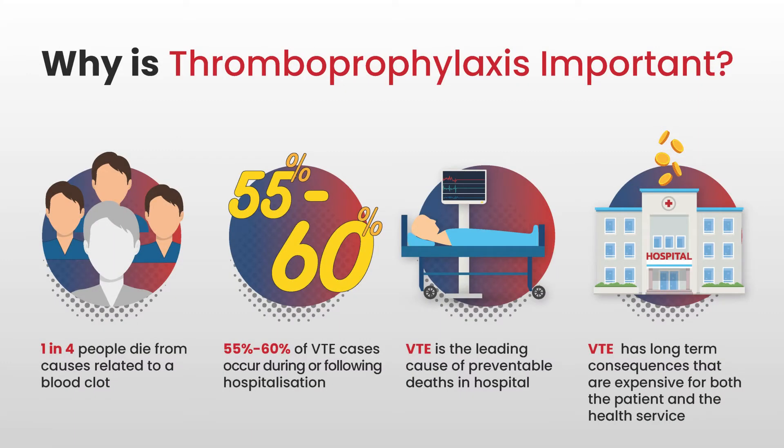So why are we concerned about HAT, hospital acquired thrombosis, and why is thromboprophylaxis — implementing strategies to prevent thrombosis — important? HAT is a common and potentially preventable problem, and about one in four people die from causes related to a blood clot. 55 to 60% of VTE cases occur during or following hospitalisation. It's also the leading cause of preventable death in hospitals, and has long-term consequences that are expensive for both the patient and the health service.